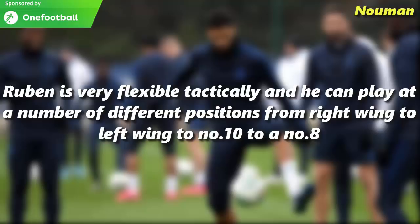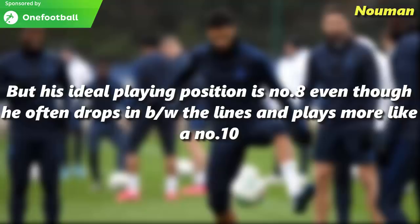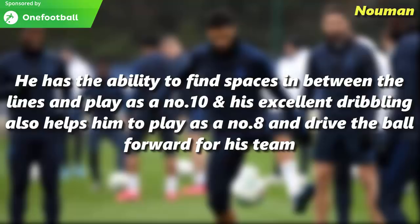Ruben is very flexible tactically and he can play at a number of different positions, from right wing to left wing to a number 10 to a number 8. His ideal playing position is number 8, even though he often drops in between the lines and plays more like a number 10. Ruben has the ability to find spaces in between the lines and his excellent dribbling also helps him drive the ball forward for his team.